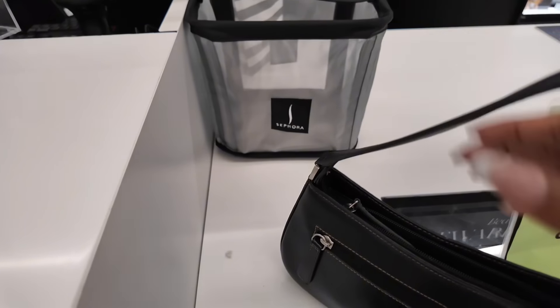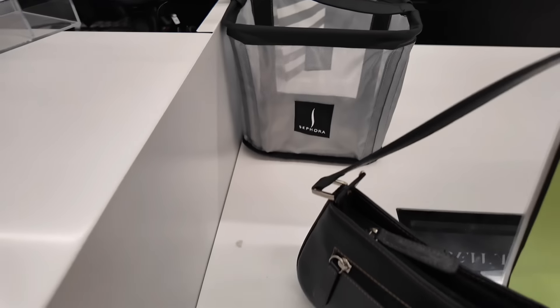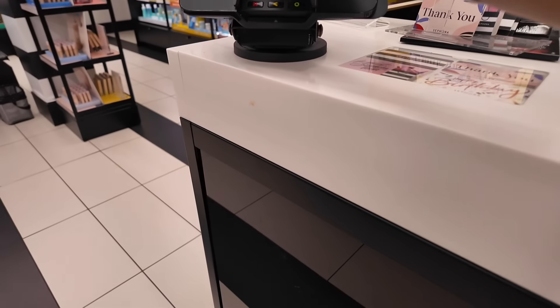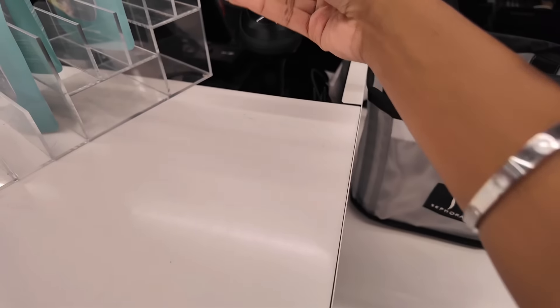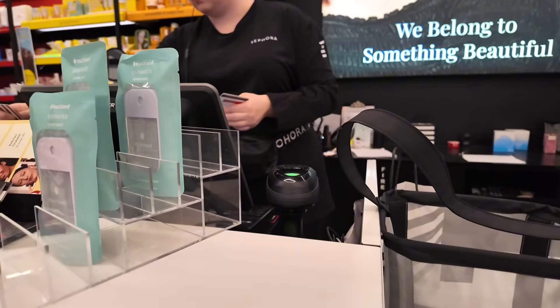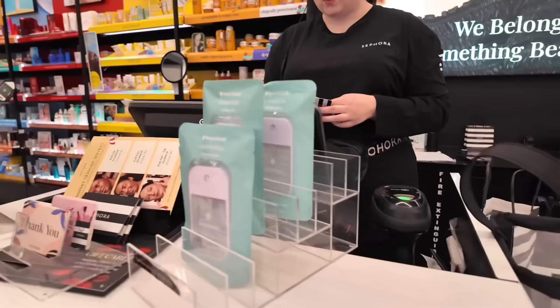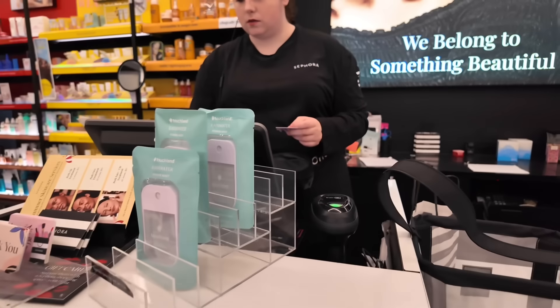Flawless Filter — wait, is that the same one as this one? The cashier asked about saving with the Sephora credit card, but I declined. I do have two gift cards though. That took out $50, and then I'll use the other one.